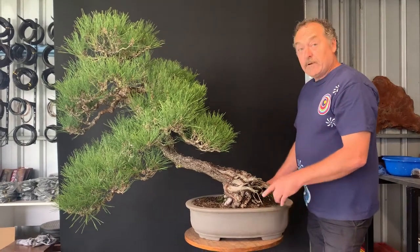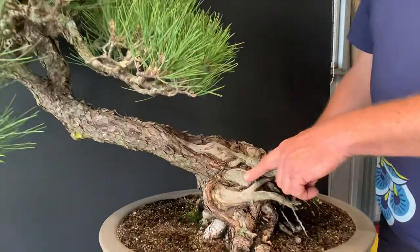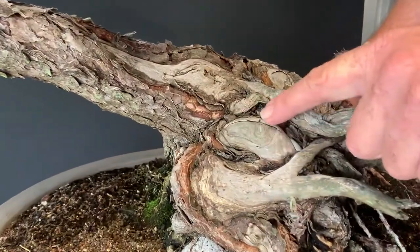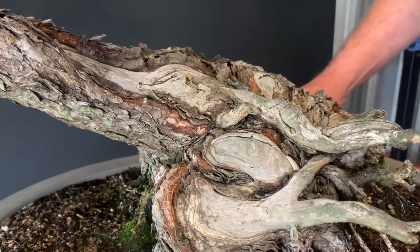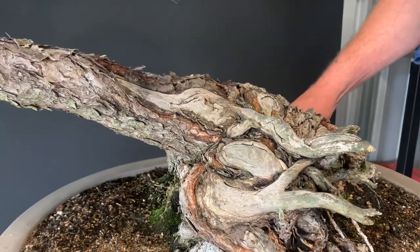I've called this tree Ryunomei — R-Y-U-N-O-M-E — which means dragon eye. I've always seen this part of the tree as a gorgeous dragon eye that's leading into the tail of the dragon as the semi-cascade.